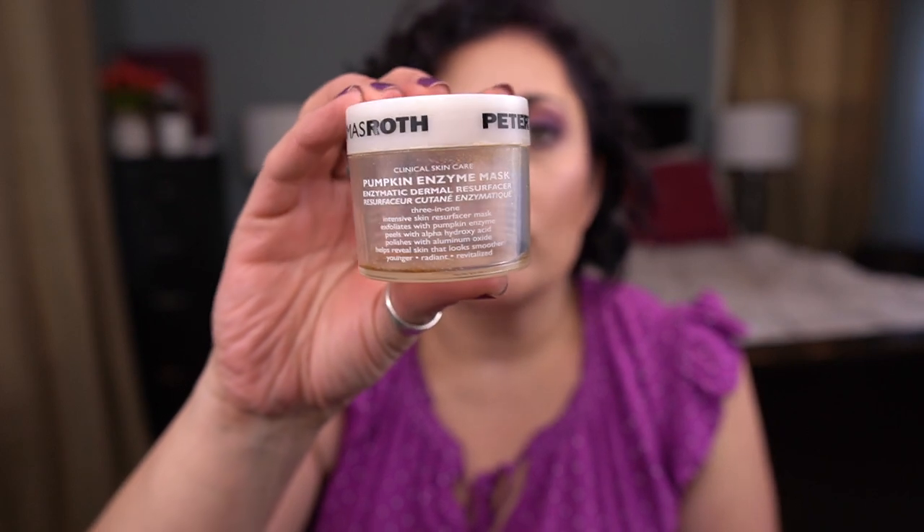I have two from Peter Thomas Roth. The Pumpkin Enzyme Mask — I've come around on this product. When I used a small sample before, I didn't like it because there were little scrubby bits everywhere and it was hard to get off at the sink. But I use it in the shower and I like it a lot better — I think of it as a physical exfoliator, not a mask. I really enjoy it that way and I would repurchase this.